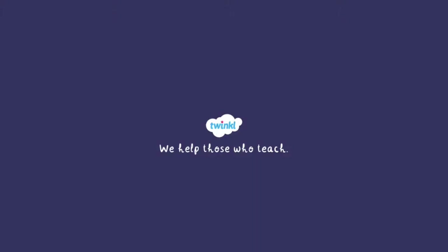Thanks for joining us! For more information and resources related to photosynthesis, head to twinkle.com.